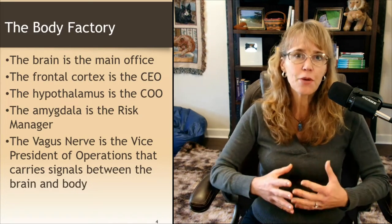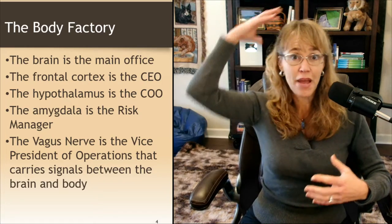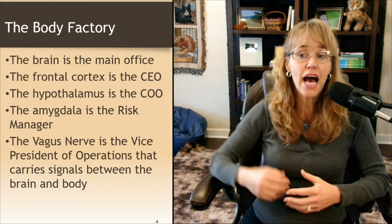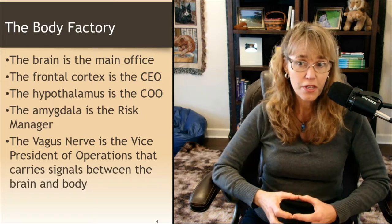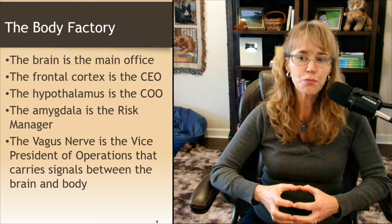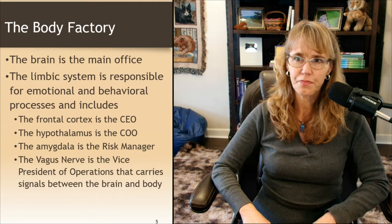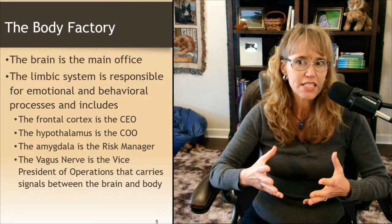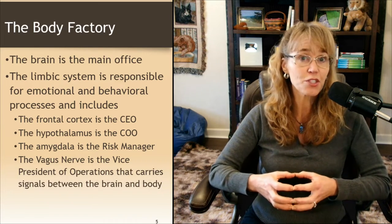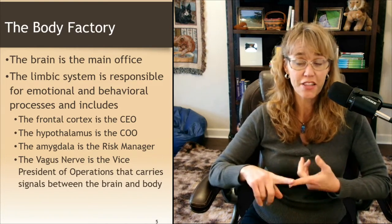Let's start thinking about the mind-body connection as a body factory. The brain is the main office where a lot of stuff occurs. The frontal cortex is the CEO, the hypothalamus is the COO, the amygdala or your fear processing is the risk manager, and the vagus nerve is the vice president of operations that carries signals or messages between the brain and the body. The limbic system is responsible for emotional and behavioral processes and includes the frontal cortex, the hypothalamus, the amygdala, and the vagus nerve.